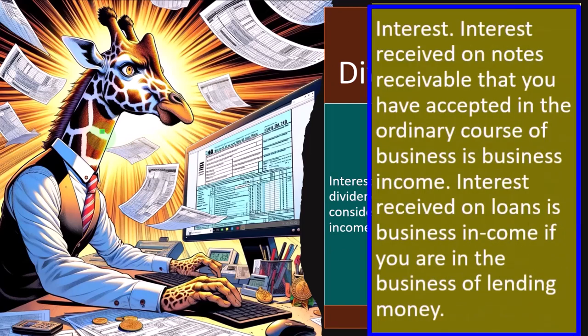Interest received on notes receivable that you have accepted in the ordinary course of business is business income. On a cash-based method, we collect the money as we do the business. On an accrual method, we usually track accounts receivable. Normally we're not charging interest on accounts receivable because we expect to collect it within a month. But if we finance the receivable, then we might charge interest on it — and that interest we receive wouldn't be investment income in bonds, but would be tied to our business and appropriately recorded as business income, which would be subject to self-employment tax, as opposed to if it were on a Schedule B, in which case it would be passive income, most likely not subject to self-employment tax.